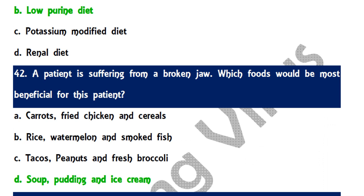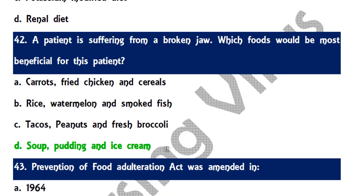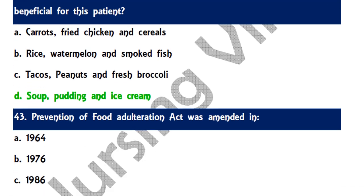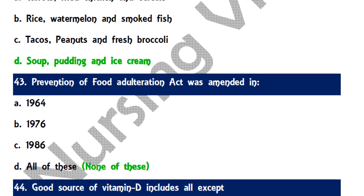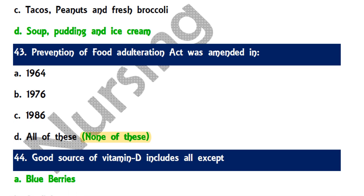Question 42: A patient with a broken jaw cannot masticate properly, so the most beneficial foods are soup, pudding, and ice cream, which can be easily swallowed. Question 43: The Prevention of Food Adulteration Act was amended — none of the four options in the paper were correct, as the act was amended in 1954; the answer should be 1954.